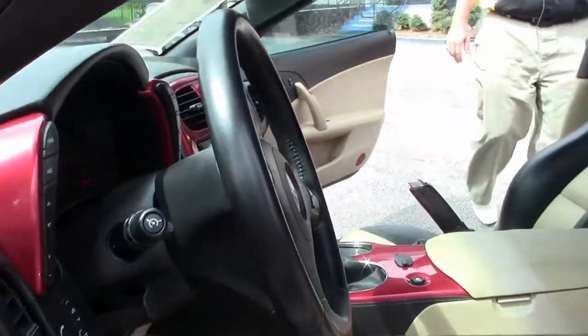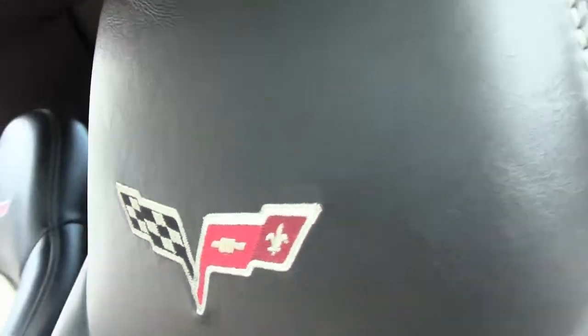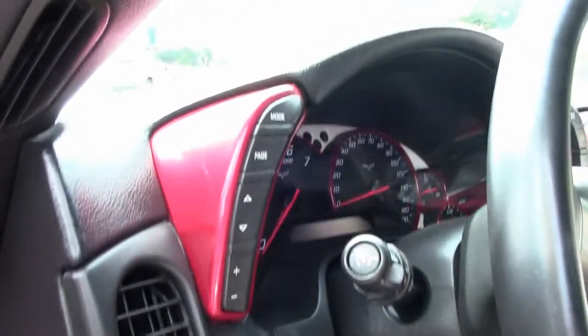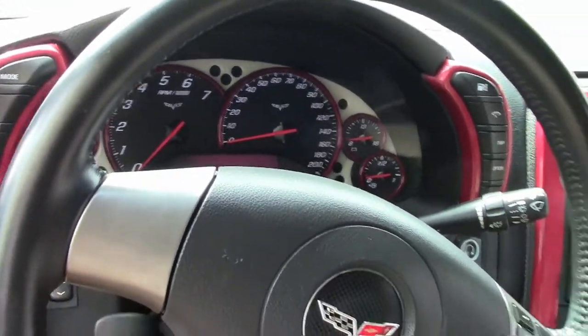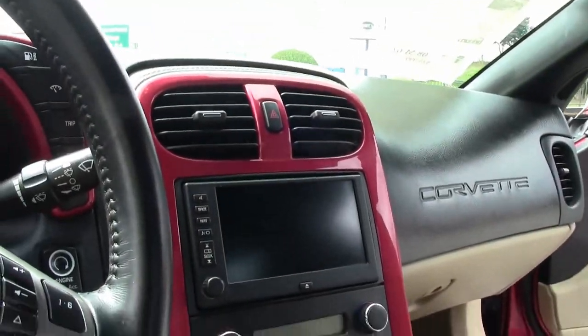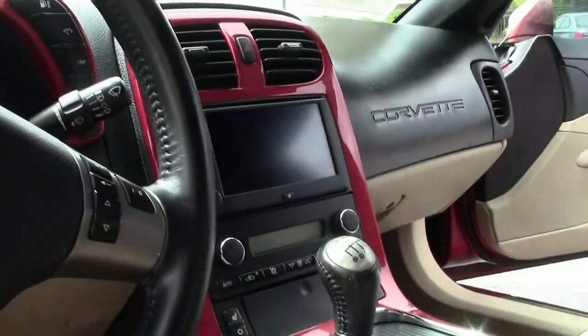Six-speed. They have painted the center console the body color of the car — a nice unique look. The passenger's seat looks like it's never been sat in, and the driver's seat, while in good shape, does show a little bit of wear there on the bolster.